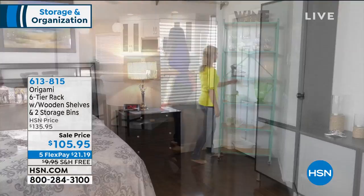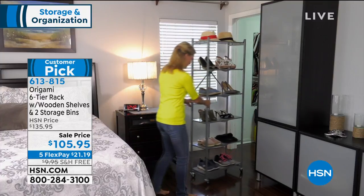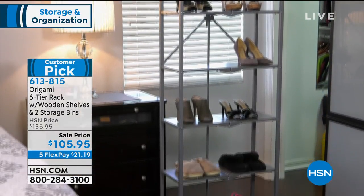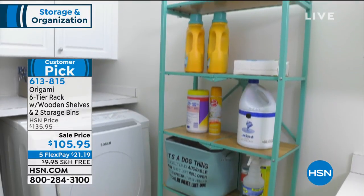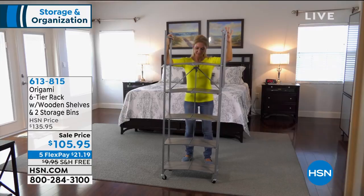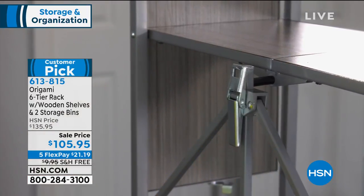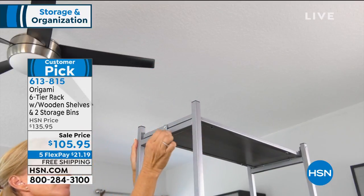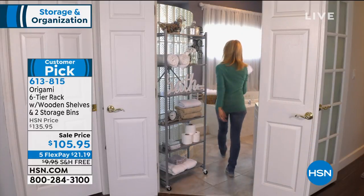Coming up, we've got the Origami six-tier rack with wooden shelves. This also comes with storage bins, so it's a complete solution. It gives you vertical storage, and it's on sale — $30 off today. We have five flexible payments, and here's a big deal on Origami: free shipping, saving you $10 right there. We've got some great colors for you. The other fun thing is you can literally put this anywhere because it's so easy to assemble — no tools needed. You simply unfold it, unpack it, pop that little lock down, and you've got vertical storage wherever you need it. Whether it's your pantry, bedroom, kitchen, or bathroom, if you have just about 12 inches of space, you've got room for that Origami rack.